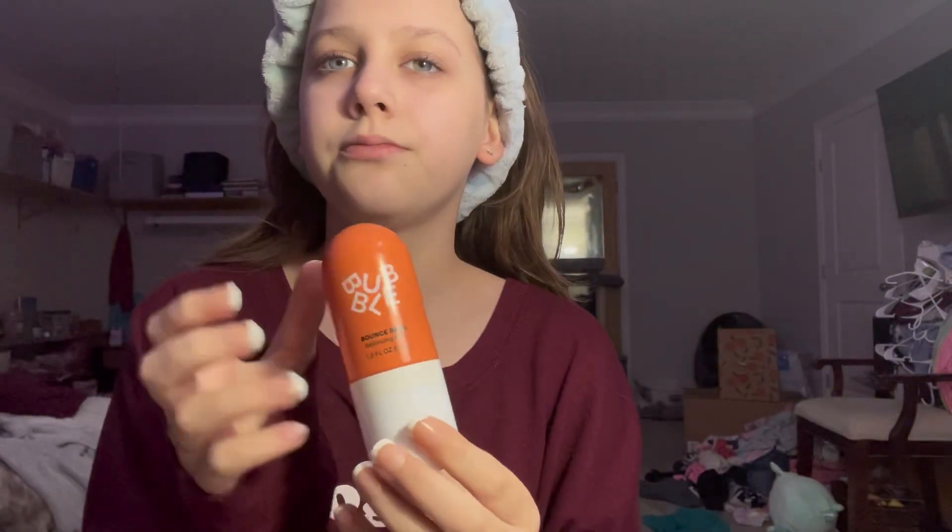First, I'm going to start with the Bubble spray. I think it's a very nice spray, but it's probably not worth the money because water is probably fine. But it does spray very nicely and it's very relaxing and hydrating.